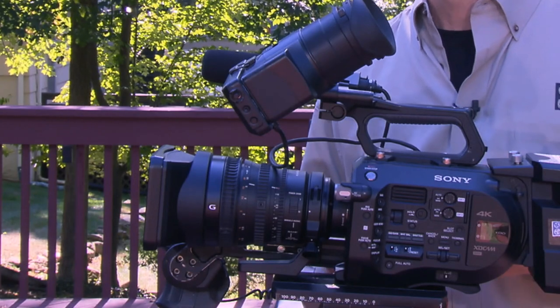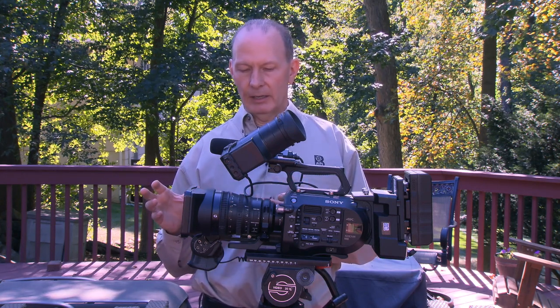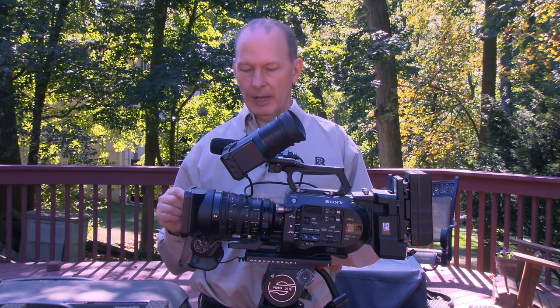Next we have the lens. How is the stock lens with the camera? Not great. It is clunky, the zoom is very unacceptable. That's why whenever I use it — which is not very often — I put it on manual.